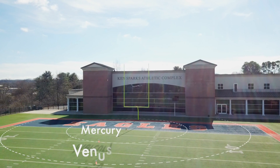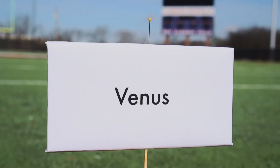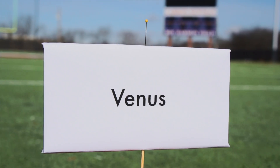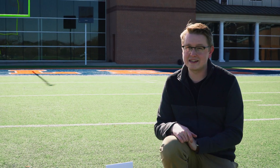Second planet up: Venus. If the sun is a soccer ball, Venus is the size of a pushpin. Now just like Mercury, although it's pretty close to the sun, it sits right here at the 19 yard line. It's a lot of space.